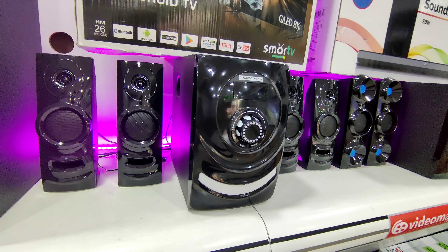This model is 4.1, very heavy speakers, very clarity worth ₹3,500. It is a very super model.